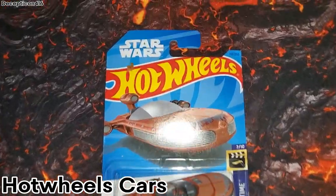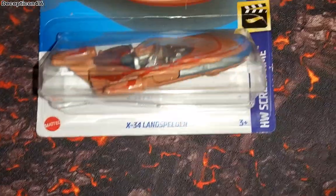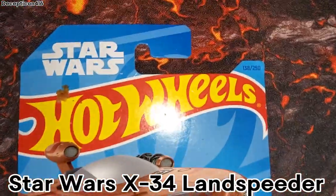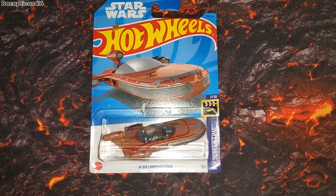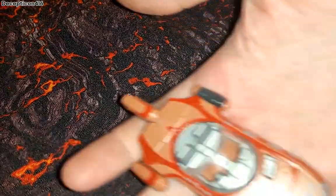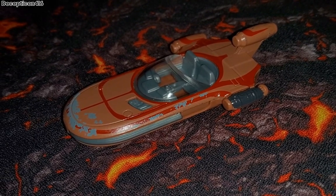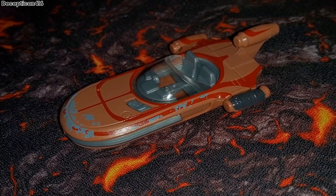This is a Star Wars Hot Wheels car — the X-34 Landspeeder owned by Luke Skywalker in the Star Wars film 'A New Hope.' I'm going to open it up and take a look at it. Here's the X-34 — that is really cool. Such a cool vehicle.